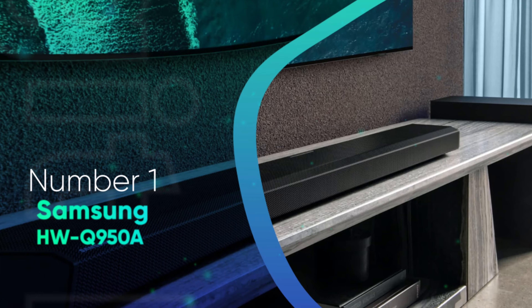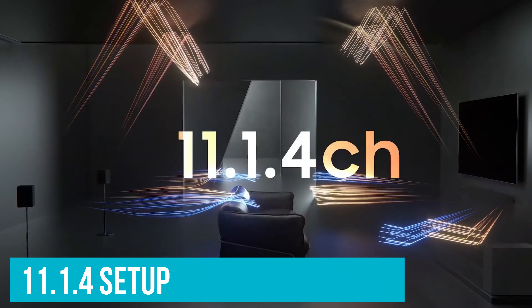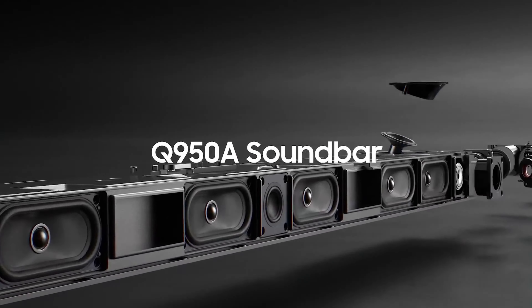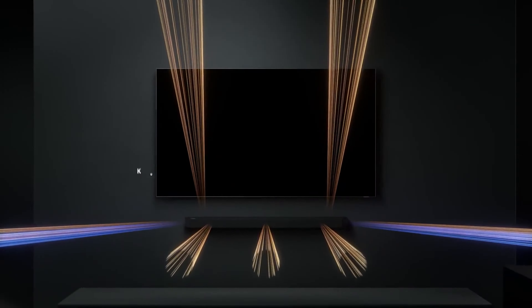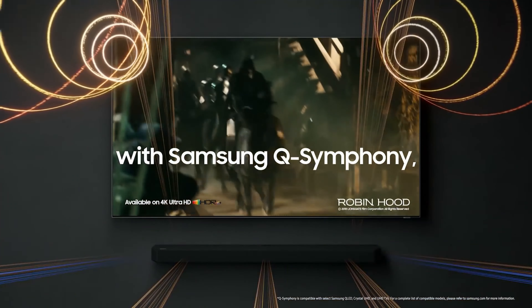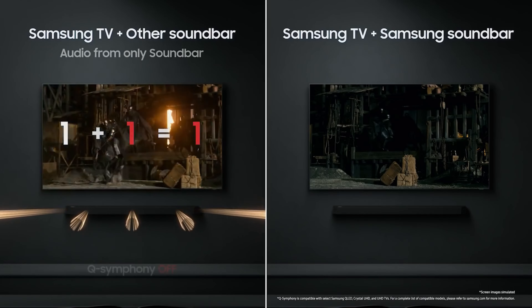Samsung HW-Q950A. The Samsung HW-Q950A is the best soundbar we've tested. This 11.1.4 setup has an auto-EQ room correction feature that automatically optimizes audio reproduction based on your room's unique acoustics. With this feature turned on, it has a neutral, balanced sound profile that's suitable for listening to lots of different types of audio content, making it one of the best soundbars for TV we've tested.